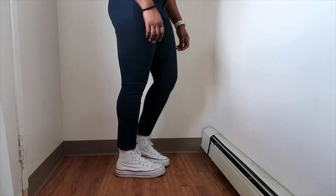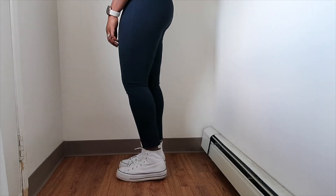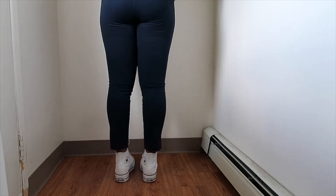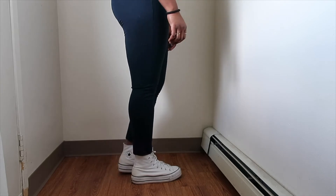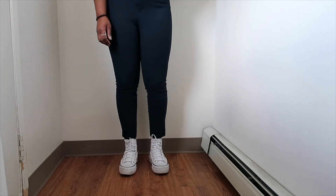The next sneakers I wanted to share are the platform white Converse. I love these dressed up casually. When I had a more casual job I wore these a lot with cropped jeans, and I really love wearing them with dresses as well just to make a little bit more of a sporty look.